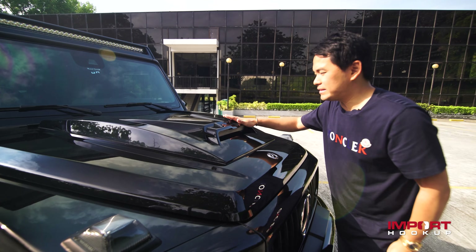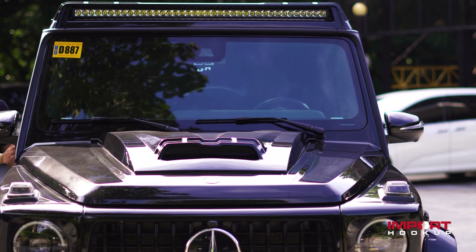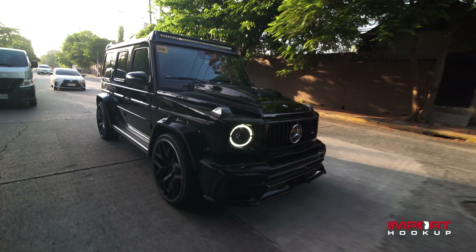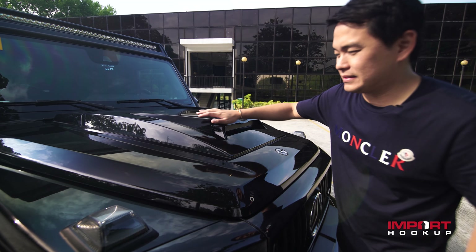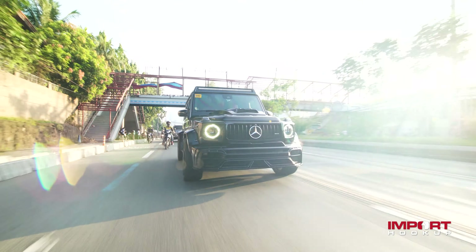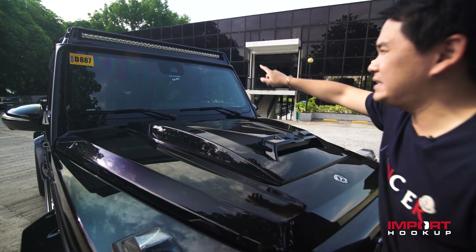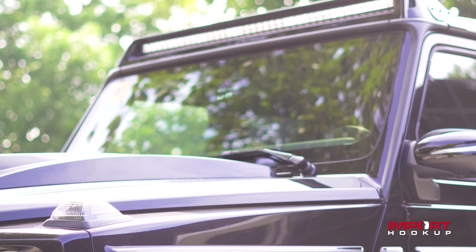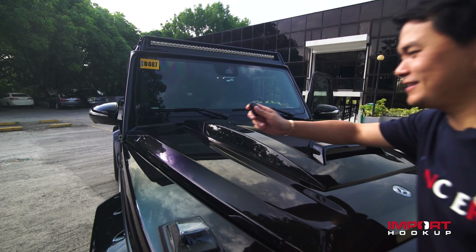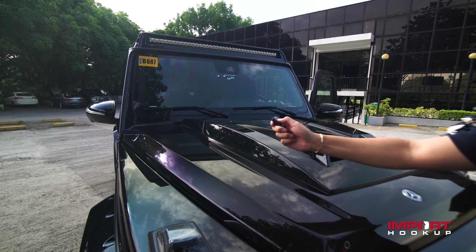This is called the bonnet scoop. This is an add-on that we stick and installed. We painted this black. Then this has the satin black accent as well. This hood bonnet is from Wild Japan as well, it comes with the package. Also, we installed the front spoiler which has all these lights — it's all LED and it's so bright guys. Can you see that? It's so bright, especially at night.